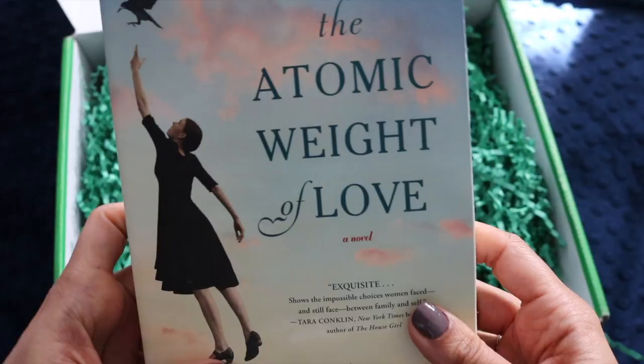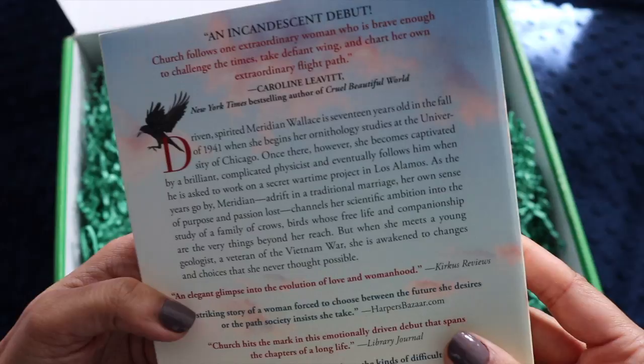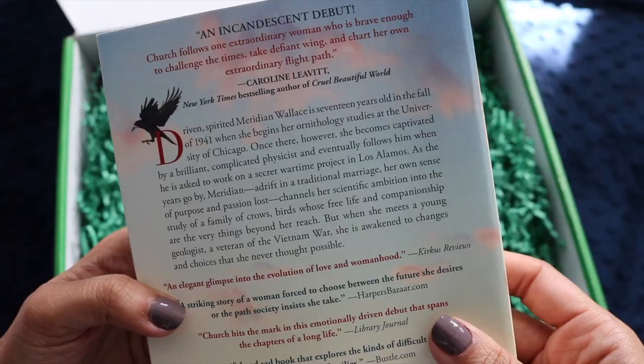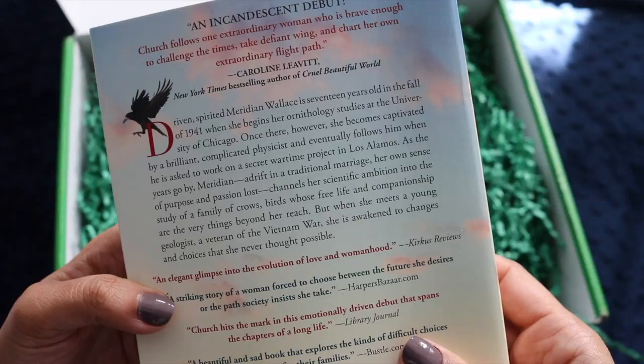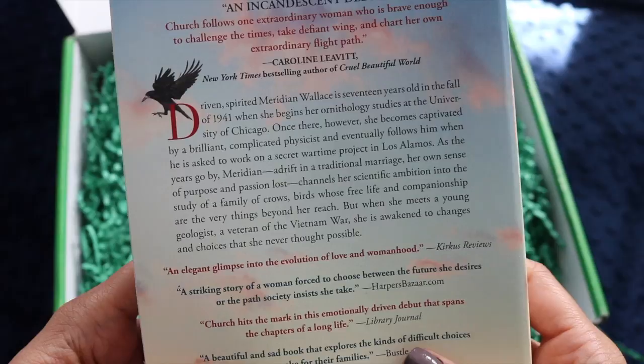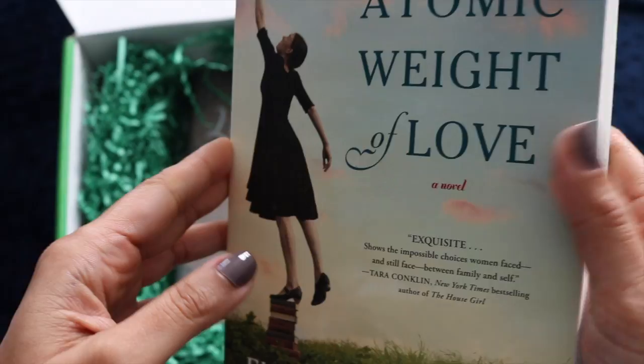'The Atomic Weight of Love' will probably be for me. It shows the impossible choices women face between family and self. It's about a 17-year-old in fall 1941 who begins ornithology studies at the University of Chicago, becomes captivated by a brilliant physicist, and follows him to a secret wartime project in Los Alamos. Adrift in a traditional marriage, she channels her ambition into studying crows — until meeting a young Vietnam War veteran awakens new possibilities.